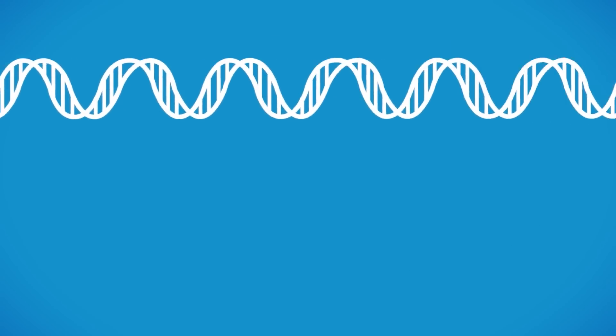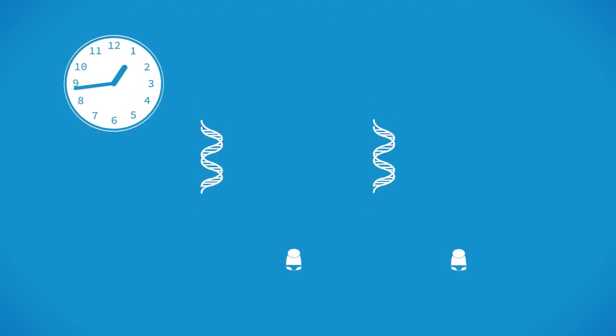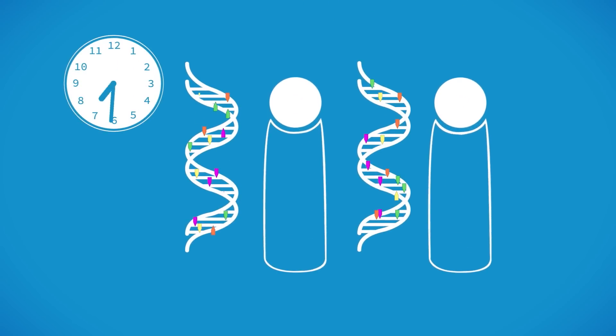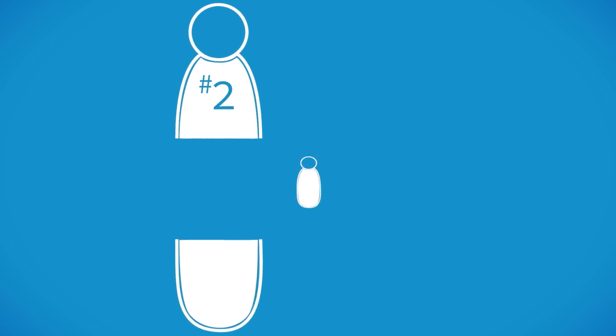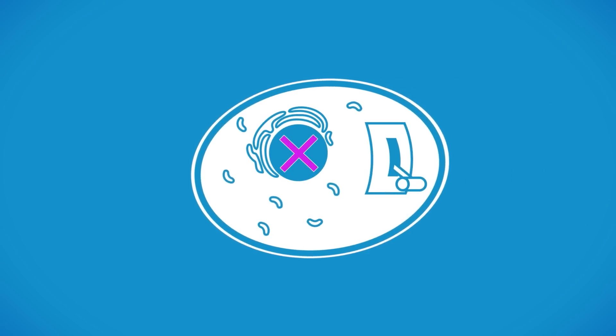Through epigenetics, we are beginning to understand things like why identical twins don't stay the same throughout life, and how one generation's experiences can affect subsequent generations.